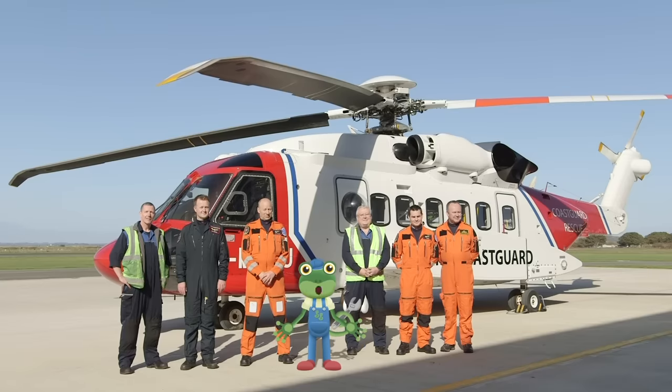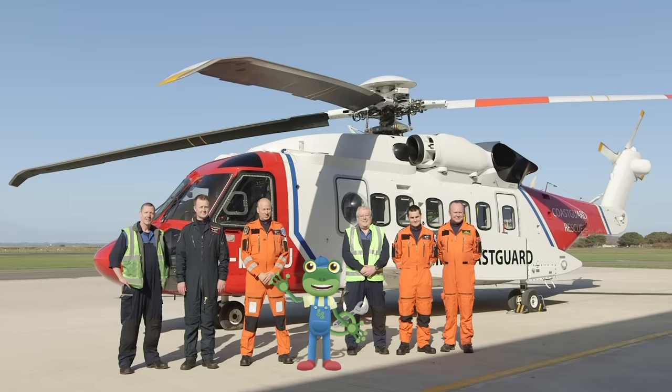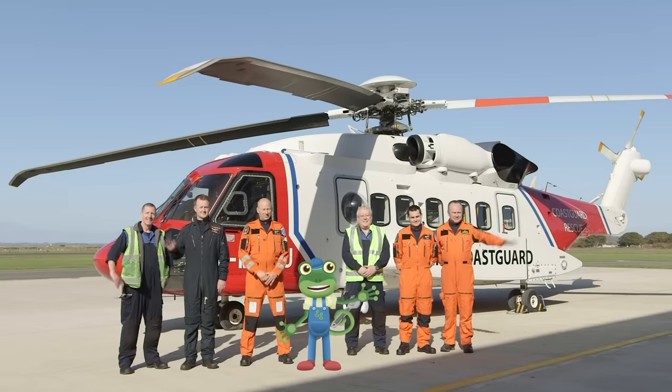Thanks very much to the amazing team here at the Coast Guard Base. If you loved learning about this incredible helicopter as much as I did, you can subscribe to the Toddler Fun Learning Channel by tapping here, and watch more videos from me by tapping here. Bye!